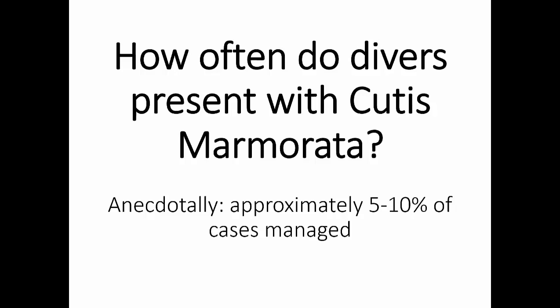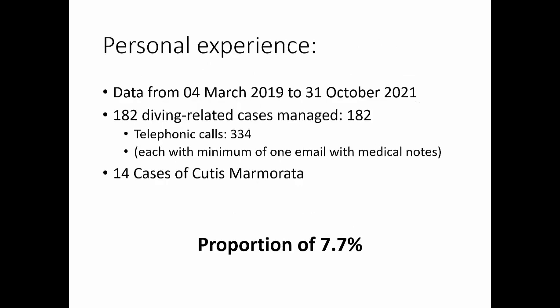The question is, why do I talk to this issue? Is this something that we see fairly frequently? When you look in the literature, it's typically around 5% to 10% of all the cases that are seen at some of the units. And this is just my own personal experience — these are all the diving cases I've personally managed from 4th of March 2019 till 31st October 2021, with 182 diving-related cases and 334 telephonic calls. 14 of those cases were cutis marmorata, a proportion of 7.7%. So 1 in 10 to 1 in 20 cases — it's actually more common than one would think.